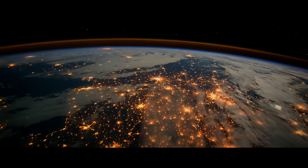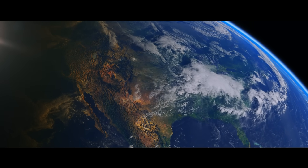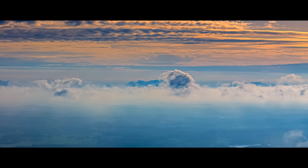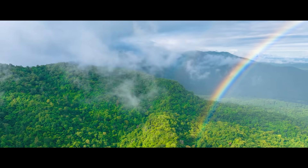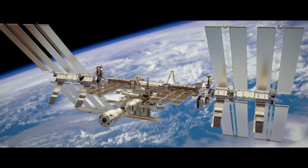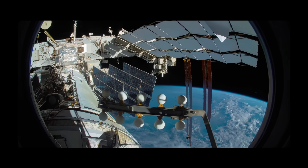With energy efficiency more important than ever, we need to look no further than the remarkable example of our home, planet Earth. Its natural systems have evolved to manage energy with incredible precision and balance. I'm British astronaut Tim Peake, and I spent over six months aboard the International Space Station, 400 kilometres above Earth.